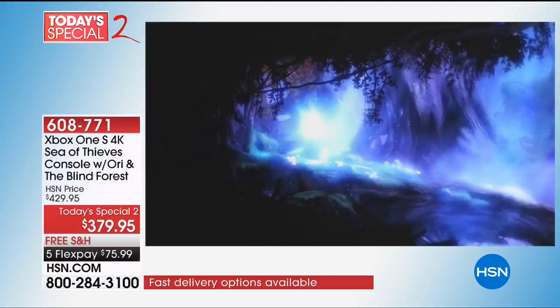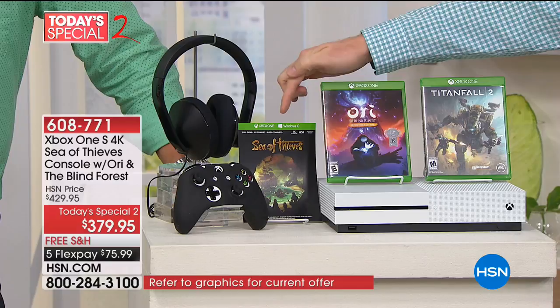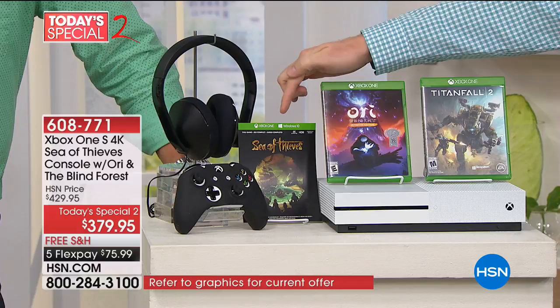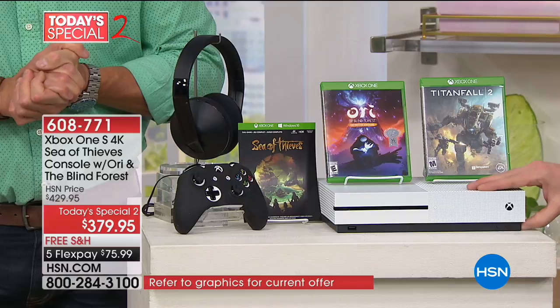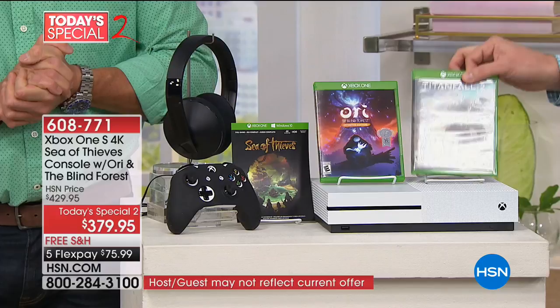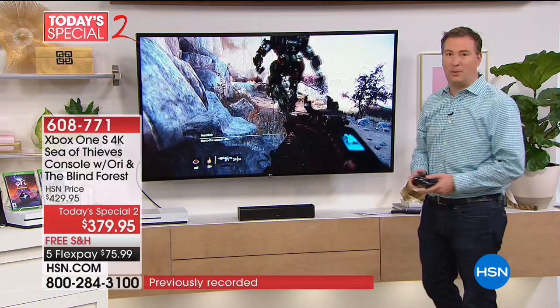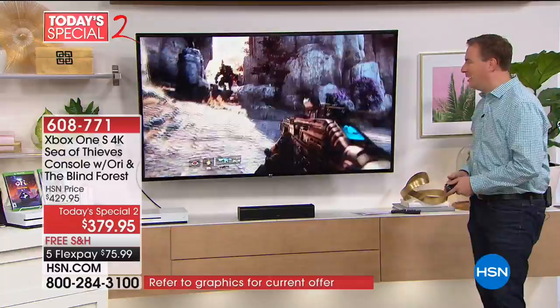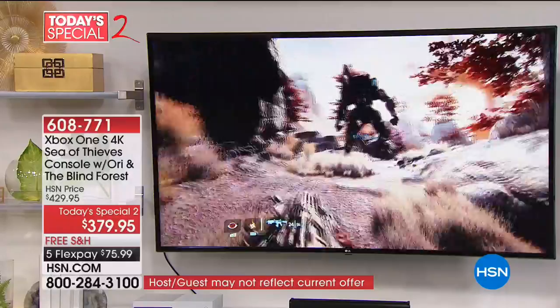The other games are Titanfall 2 — a hugely popular game that Microsoft created — and Sea of Thieves, which doesn't come out for a few more days; you're getting it before everybody else in the country as a digital download directly on the hard drive. The Xbox One S is 40% smaller with a 1,000-gigabyte hard drive. Once you load your games onto it, you don't need the discs anymore — you can take this with you on vacation. And this is truly some of the best resolution ever offered with HDR — high dynamic range — built in.